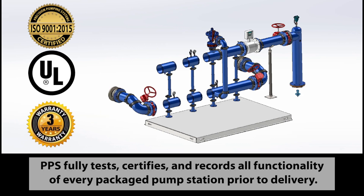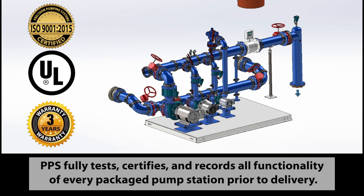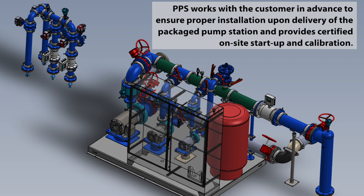PPS fully tests, certifies, and records all functionality of every packaged pump station prior to delivery. PPS works with the customer in advance to ensure proper installation upon delivery of the packaged pump station, and provides certified on-site startup and calibration.